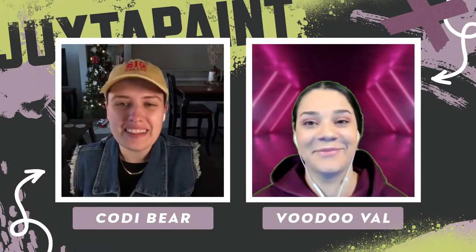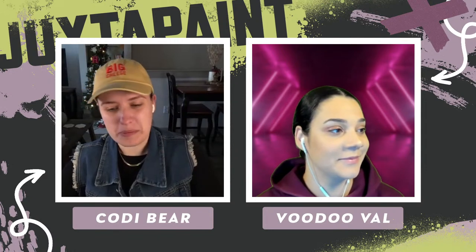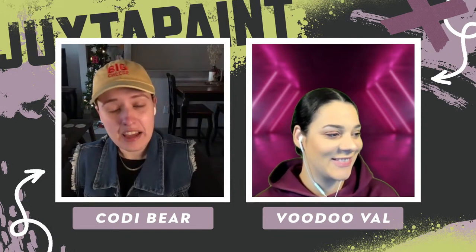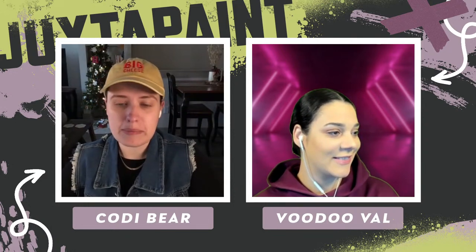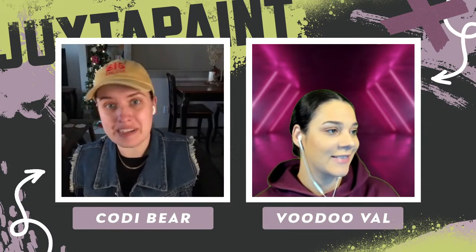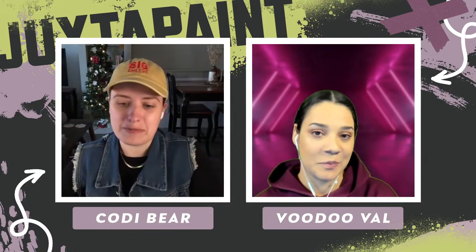Hey everyone, welcome to Adobe Live! Thank you all so much for joining us. My name is Cody, and I am joined by the wonderful Voodoo Val. How are you doing, Val? Pretty good! How are you, Cody? Fantastic! If you guys have never watched Juxtapaint, basically me and Val have very differing styles, and on this show we really like to come up with a theme and just draw whatever our heart desires.